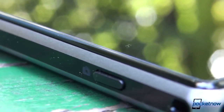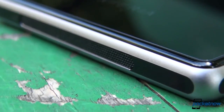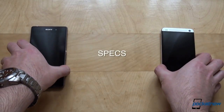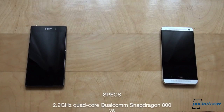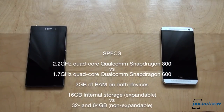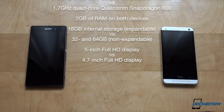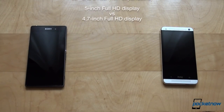The Xperia Z1 manages to achieve that while being 37 grams heavier than the One at 170 grams. It is also taller at 144 versus 137.4 millimeters. On the inside, these two couldn't be any more different. The Xperia Z1 is powered by a 2.2GHz quad-core Qualcomm Snapdragon 800 processor. The HTC One has a 1.7GHz Snapdragon 600 at its core. RAM is a tie at 2GB on both devices. Internal storage-wise, the Xperia Z1 only has 16GB on board, expandable via microSD, while the One has 32 and 64GB options, both of which are sadly non-expandable.